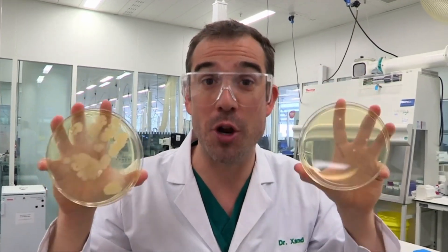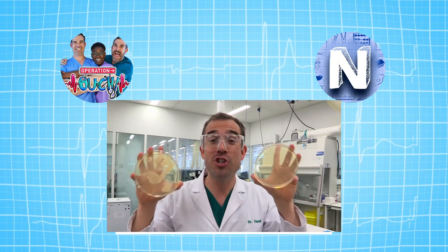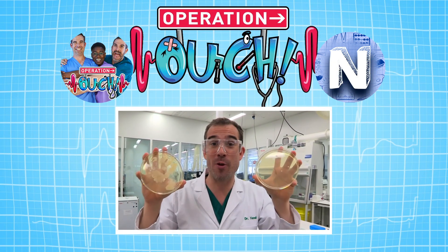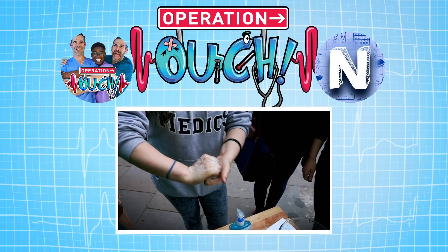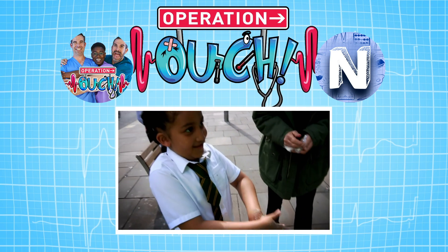There are bacteria on your skin that are actually doing you good, so there's no need to keep your hands squeaky clean all the time. But washing your hands with soap and water, especially before you eat, is a great way of protecting yourself from getting sick. Remember, when you wash your hands, do it thoroughly — a good 20 seconds of washing with soap and warm water will keep your mitts clean. And don't forget your thumbs!